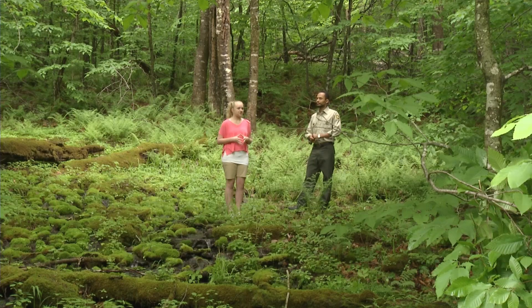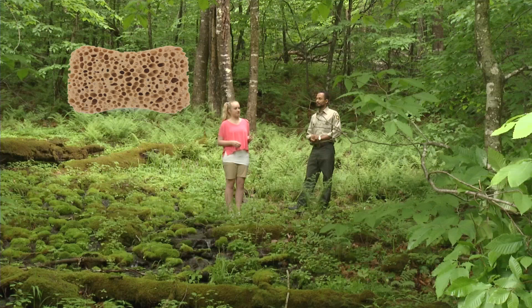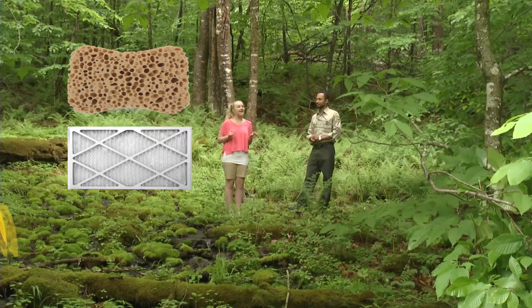Forests are vital in the protection of water as it moves through the ecosystem. Forests do three things: they act like a sponge, a filter, and an umbrella.